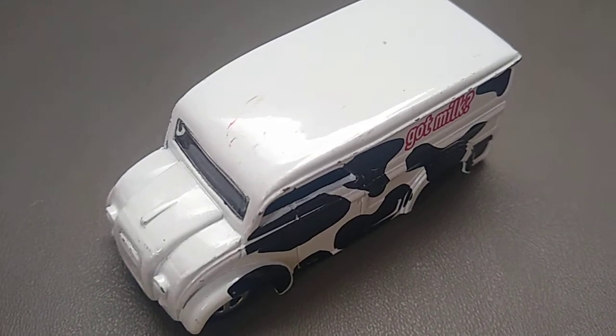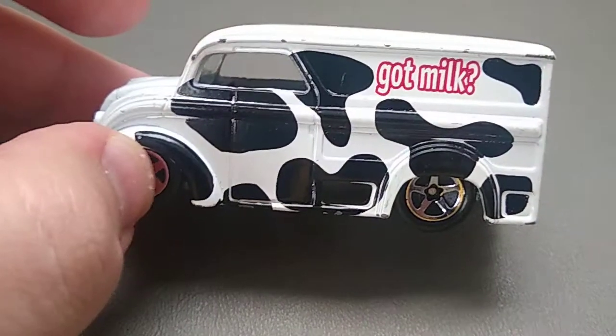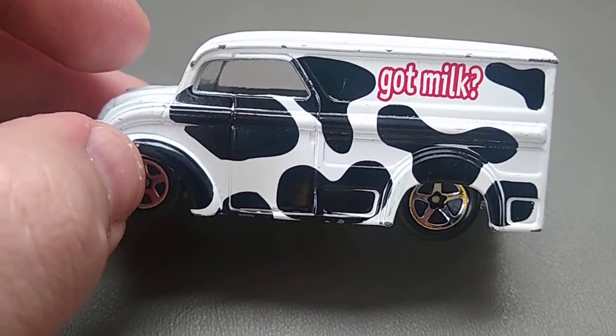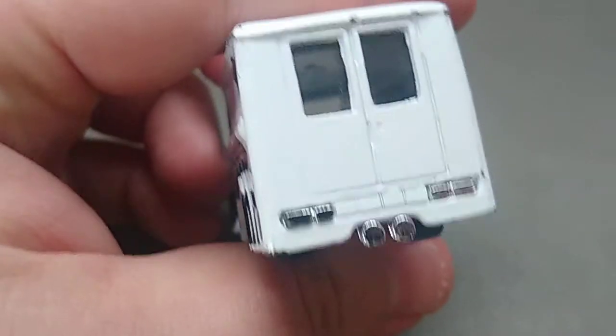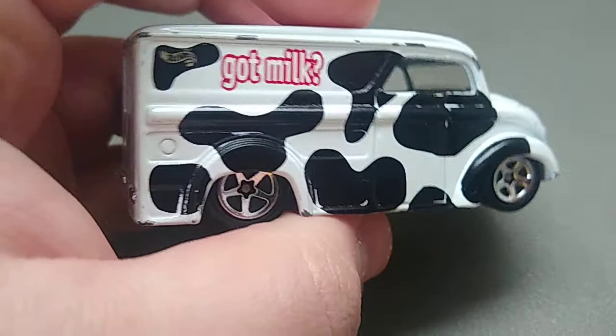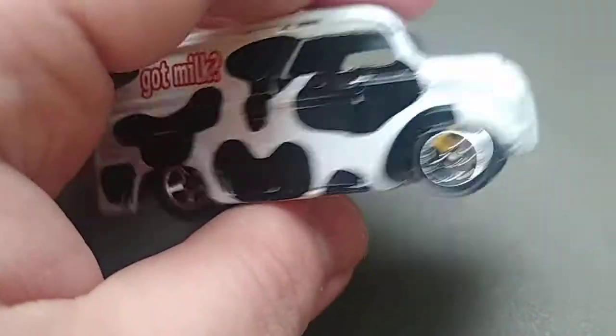This is a dairy delivery van — it's a Hot Wheels one. It's really kind of a cool style. I like the black and white spots on the paint, basically that 'got milk' look. It's really branded for dairy farmers. I think we're in Wisconsin, and it looks like it's a pretty revved up vehicle. There's the little Hot Wheels logo.